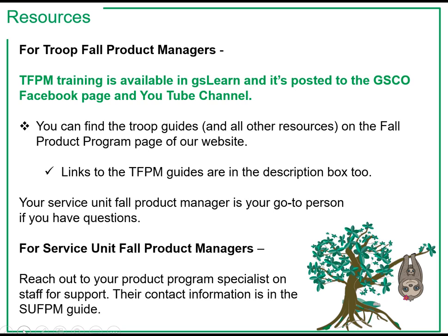Links to the TFPM Guides are in the description box for this video too. If you have questions or need some additional guidance, your Service Unit Fall Product Manager is your go-to person. And for Service Unit Fall Product Managers, if you need assistance, reach out to your Product Program Specialist on staff for support. Their contact information is in the SUFPM Guide.